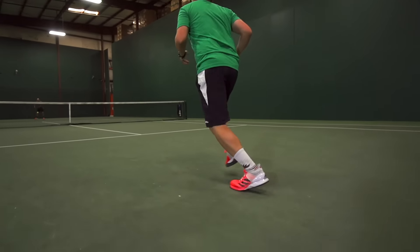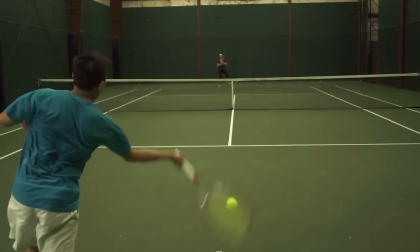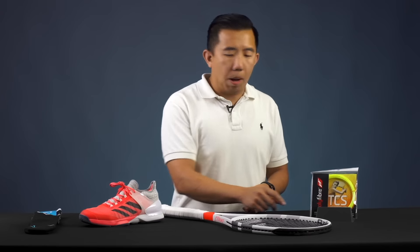As far as string goes, oldie but goodie — I still love the Polyfiber TCS. It's such a great poly that's soft and provides a ton of spin, and my game I like to hit with a lot of spin so this is great for that.